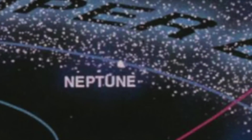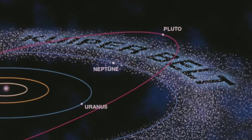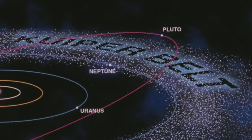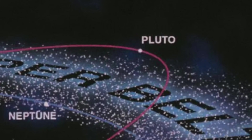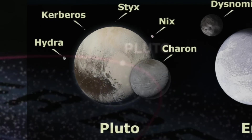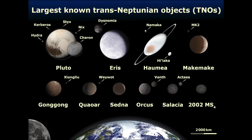Beyond Neptune is a band of icy objects known as the Kuiper Belt. One of these objects, named Pluto, was once considered a planet itself. But in 2006, astronomers realized that Pluto is actually just one of many smaller objects, now known as dwarf planets.